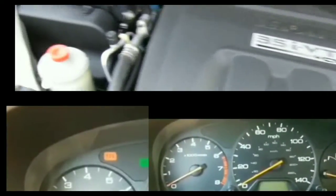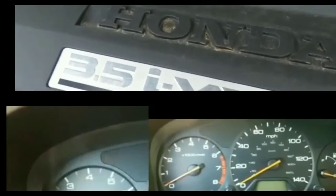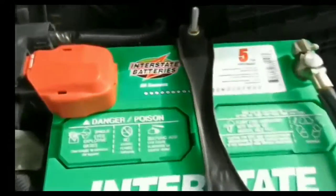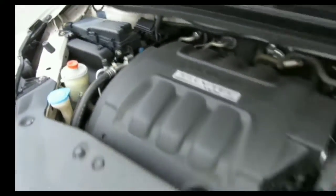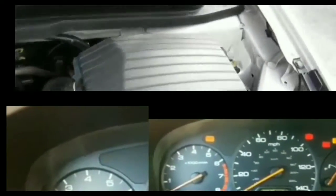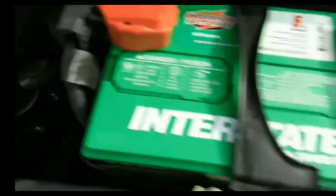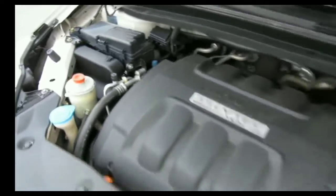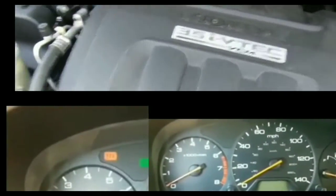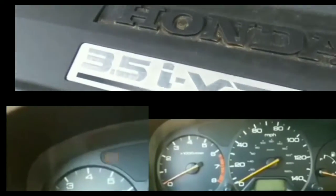Hey guys, welcome to my video. This video is about the issues I'm having with my car right now. Unfortunately I was shopping at Walmart, got back to my car, and my car won't start. I'm a little peeved by this — if you're in the same situation you'd be peeved too. This car was working fine; I've had no issues with it for months, no starting issues, and I did not leave my lights on.